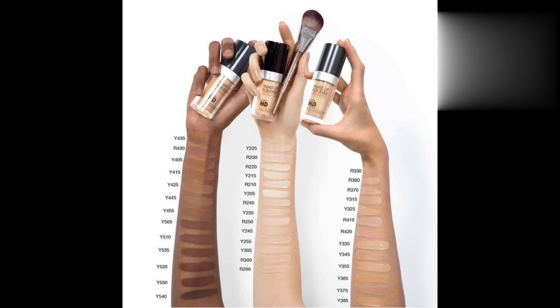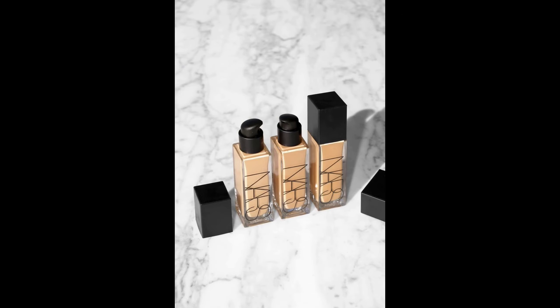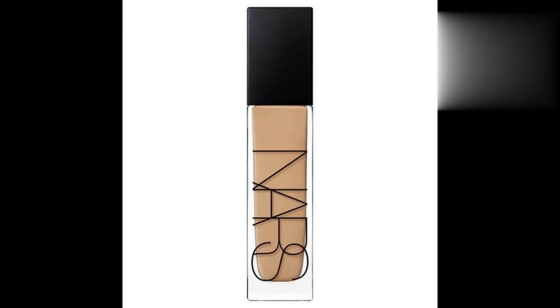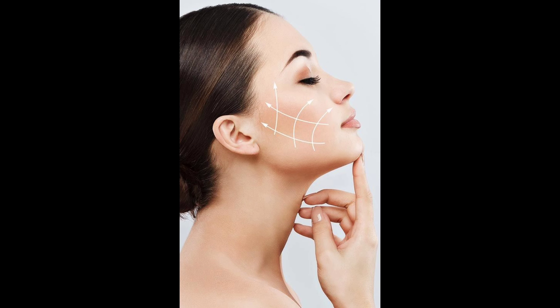Now the question arises: out of all these foundations, which one should you use? If you have a T-zone — meaning a sort of combination skin — use NARS. If you want a full-coverage, really long-lasting foundation, use Huda Beauty or Makeup Forever HD. Apply a thin, uniform layer onto your face and neck; after all, you want a uniform look, so the shade of your neck should match that of your face.